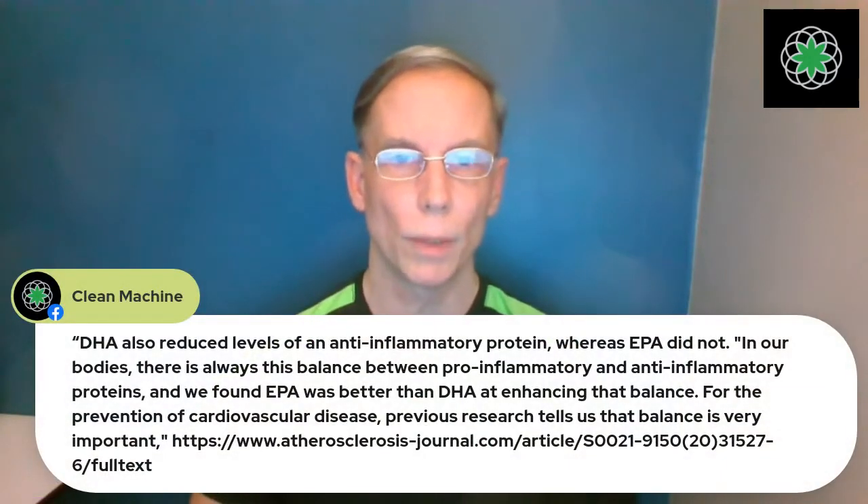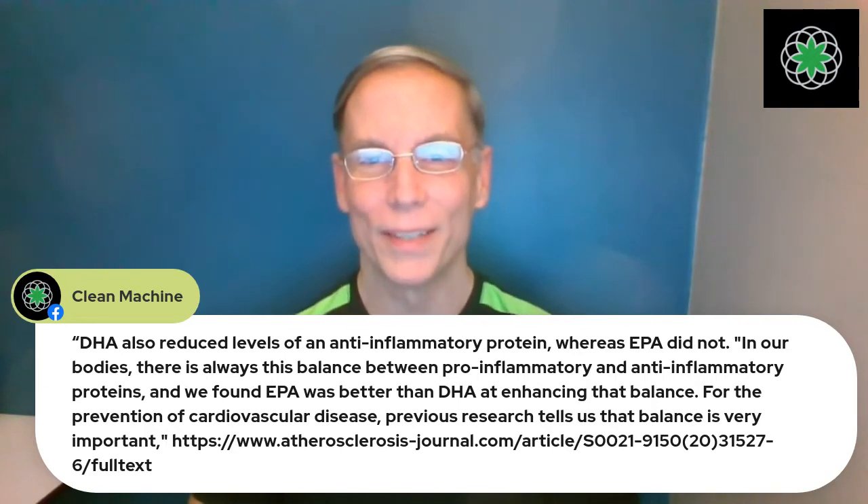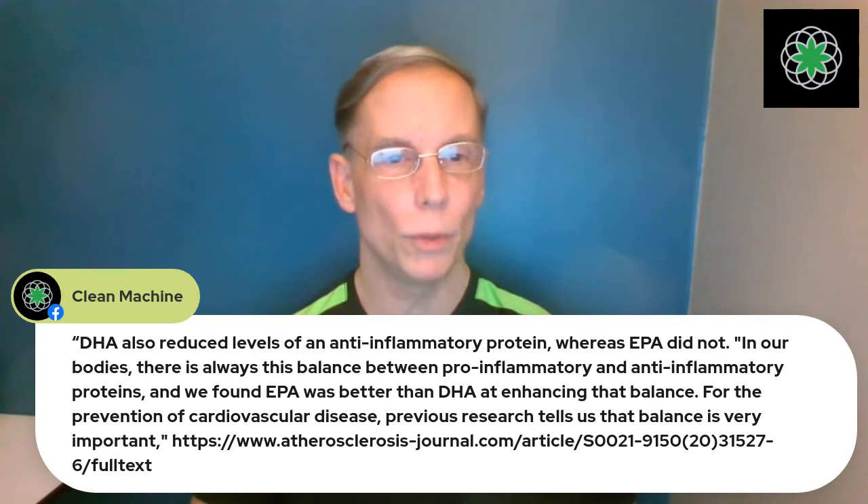I always post these studies in the comment section so you can go back and look them up. This study is titled 'Consumption of Buglossoides arvensis' — which is the genus-species name for ahi flower. The seed oil is safe and increases tissue long-chain omega-3 fatty acid content more than flaxseed oil. That's right there in the title.